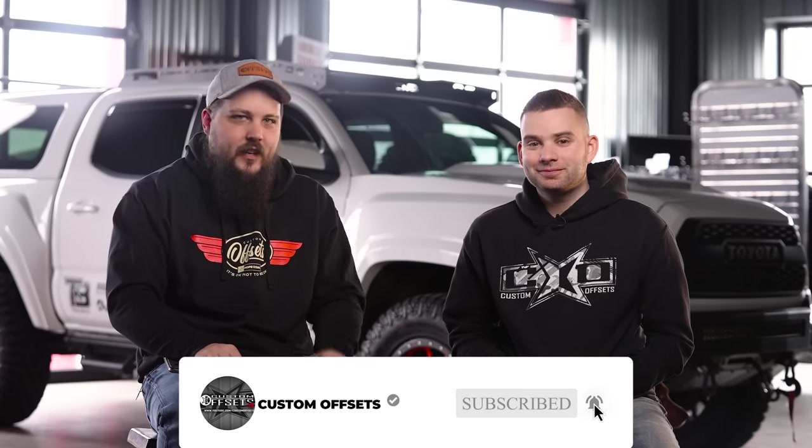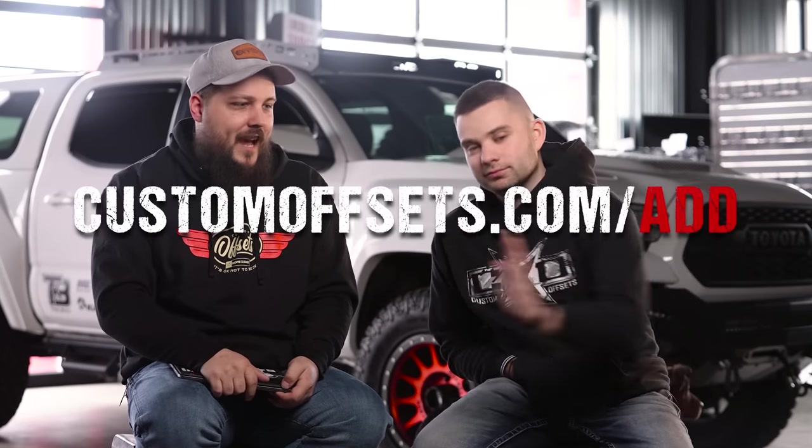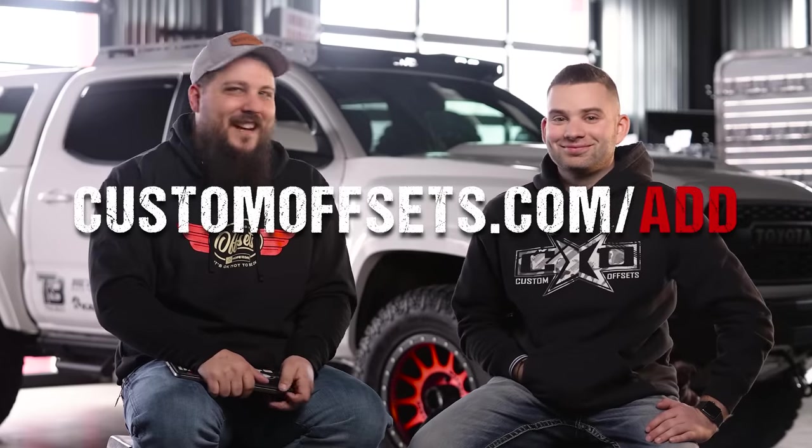There you have it guys, there's another episode from the gallery. Thank you so much for watching. Fuller, thank you for being a part of it. It's good to have you back — having a lot of fun. Remember, if you guys want a chance for your truck to be featured, you've got to add it to the gallery at customoffsets.com/add. With that, we'll see you in the next one. Peace.